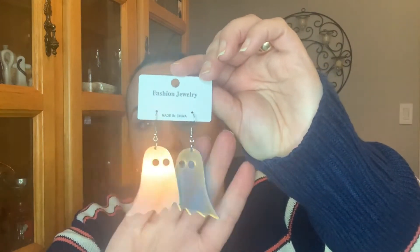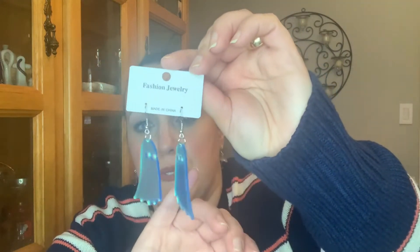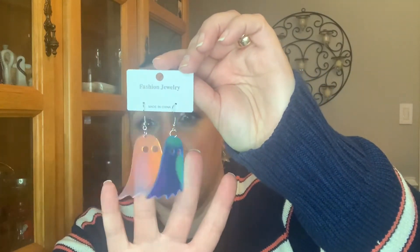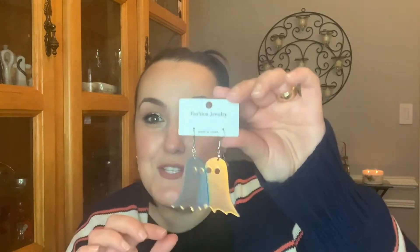I also picked up these. We like cute little funky earrings, so that's what these are. These are like little ghosts and I just thought that these were super cute. I kind of got these as a joke also with my job, because where I work, I swear to you, that place is haunted. And I think my coworkers are starting to realize it. So I thought that these were super cute to be wearing them to work.